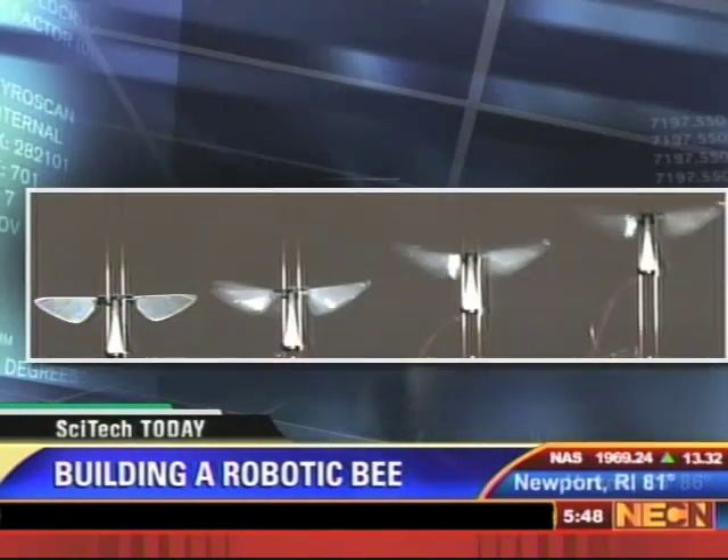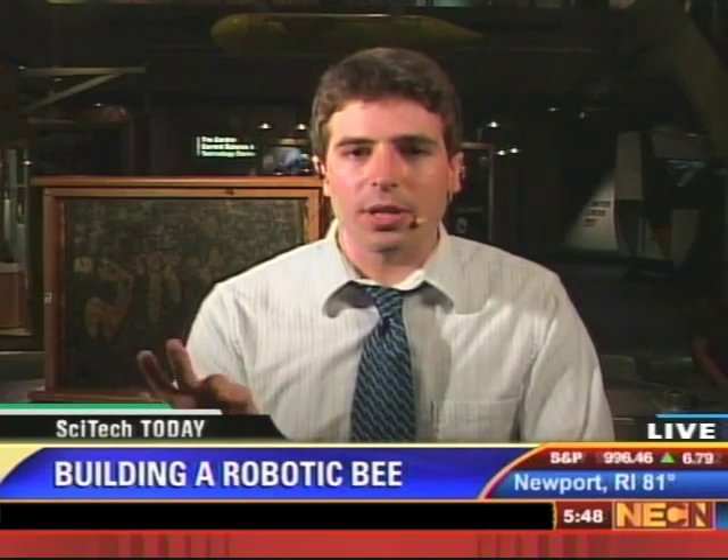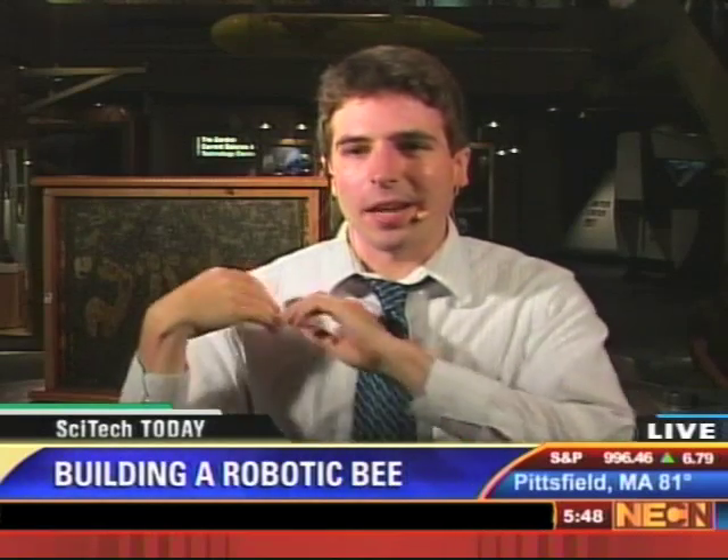Also, you'll notice that the previous robot has a couple of wires coming out of it — it actually has to be plugged into an outside power source, which is not very convenient if you want to send the bee anywhere far away. So for the robo-bee, the scientists are also trying to develop tiny batteries that could fit on the robo-bee and give it a portable source of power.